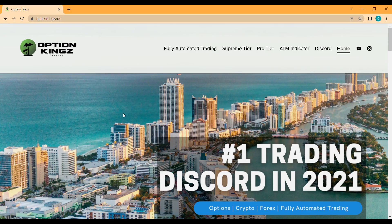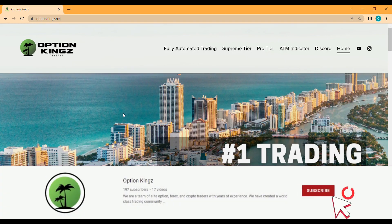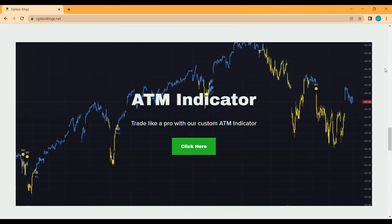Hey, what is up everyone! Welcome back to another video from Option Kings. Today we will go over the Option Kings ATM indicator and what setting up and trading looks like with it. If you enjoy the video and the content that we put out, feel free to hit that subscribe button below.